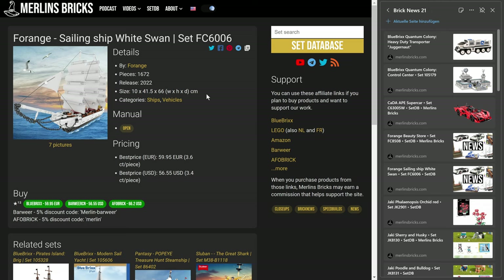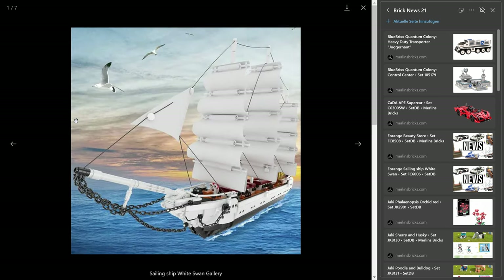Then, in a similar situation, Forange's sailing ship White Swan, the FC6006, is now available in Europe as well — 1,672 pieces — and it's listed here for 60 euros. That's actually a pretty good price. Always keep in mind that with European shops, that usually means including original packaging, while Chinese shops usually, due to shipping costs, remove those. So I think that's quite a bargain — 60 euros, 3.6 cents apiece.